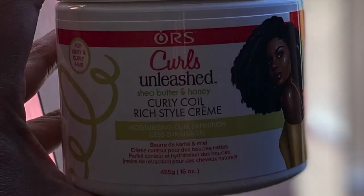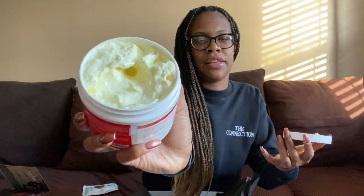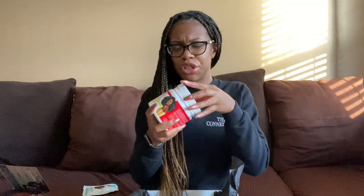Next up we have the Curly Coil Rich Styling Cream. This looks like a very thick leave-in type of curl cream situation. I'm not in love with the smell. Now that I think about it, I can only confirm this after I re-watch my old Curls Unleashed unboxing, but I think last time I received this product in a packet too — so I don't think I tried it, because I give away these little packets.